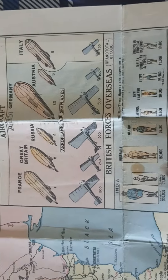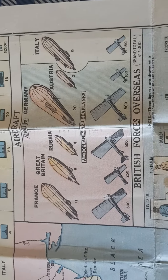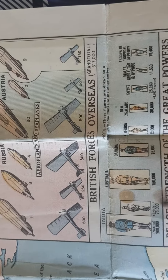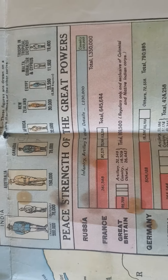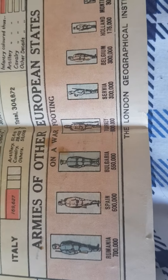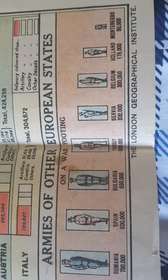And aircraft — look at this. The blimps, the type of blimps, and the zeppelins they have, as well as the crewed aircraft. Then the overseas forces of the British Empire, the peace strength of the Great Powers, and armies of other European countries: Romania, Spain, Bulgaria, Turkey, Slovakia, Serbia, Belgium, Holland, Montenegro.